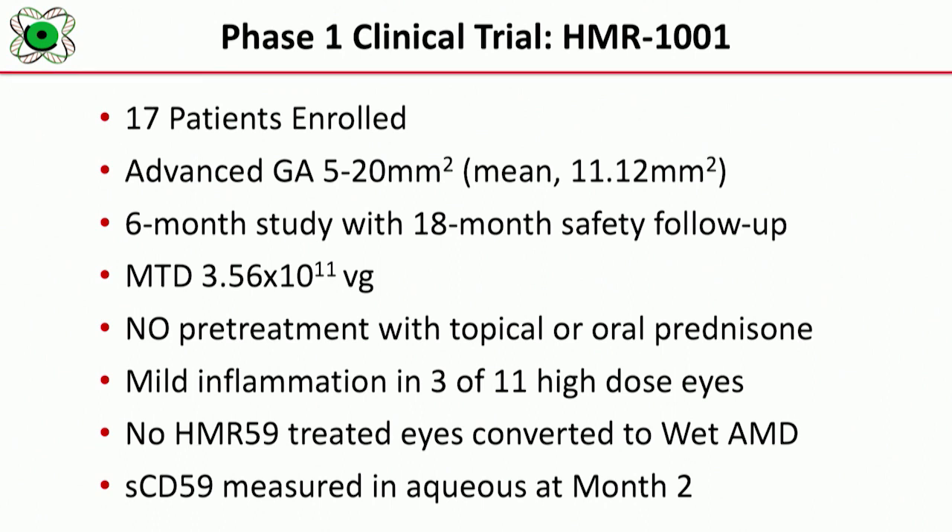We have six-month data on HMR1001 — this is our phase one study using HMR59 in patients with advanced dry macular degeneration. We enrolled 17 patients in a dose escalation study. The amount of geographic atrophy was 5 to 20 millimeters squared. Our maximum dose was 3.56 times 10 to the 11th vector genomes. We did not pre-treat any patients with ocular or oral prednisone. We did identify mild inflammation in three of 11 eyes, which we feel led to some increase in growth of geographic atrophy. We will be treating these patients with oral prednisone in subsequent clinical trials.